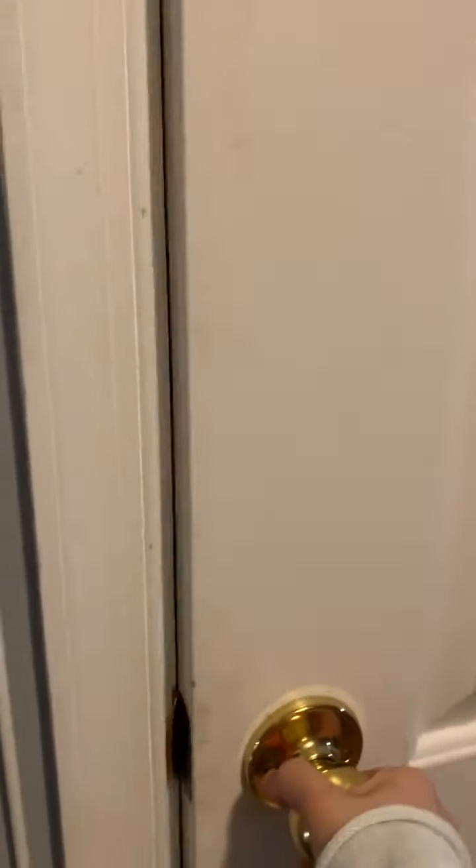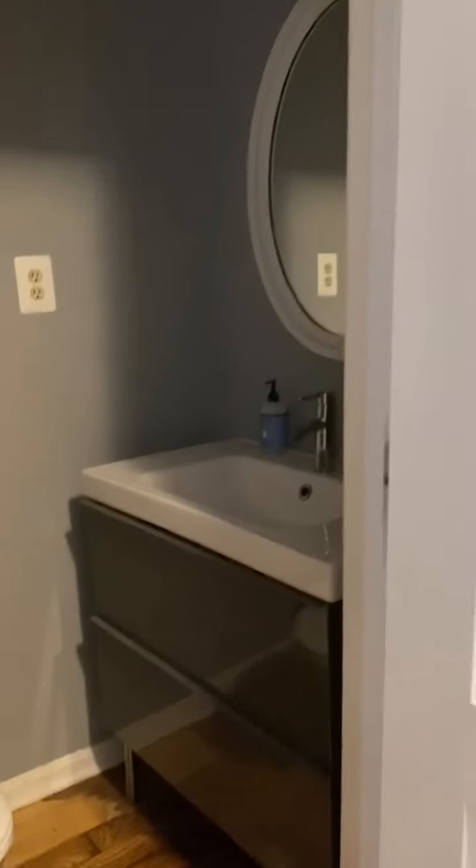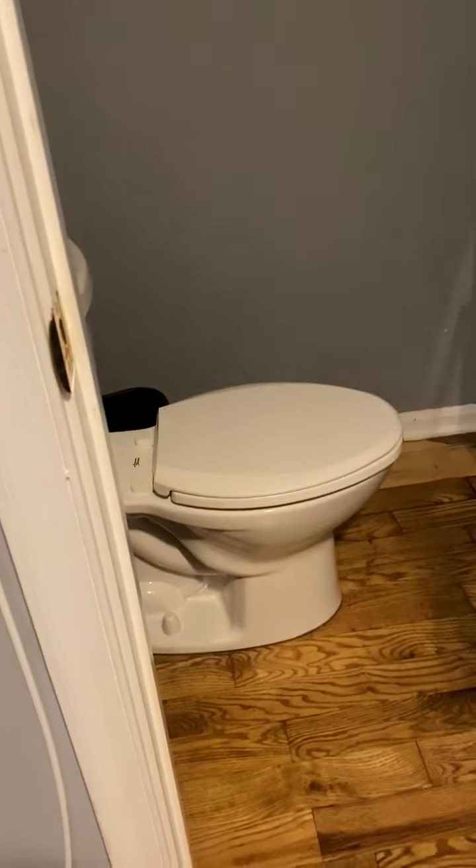In here is a half bath. There is a sink, a mirror, and a toilet.